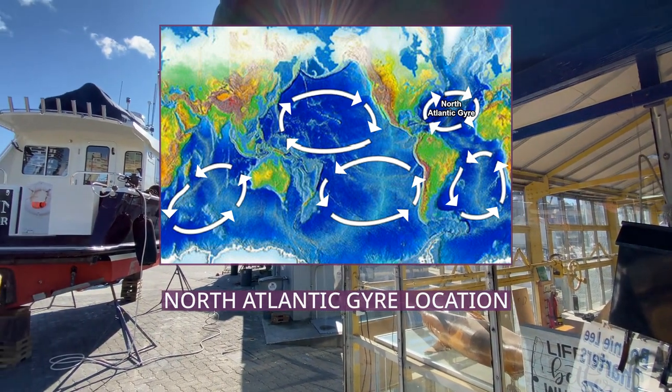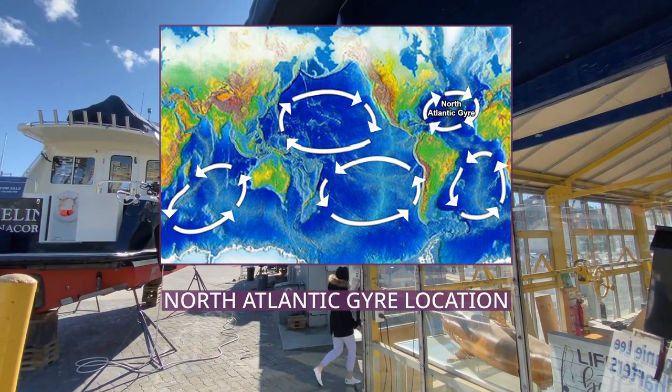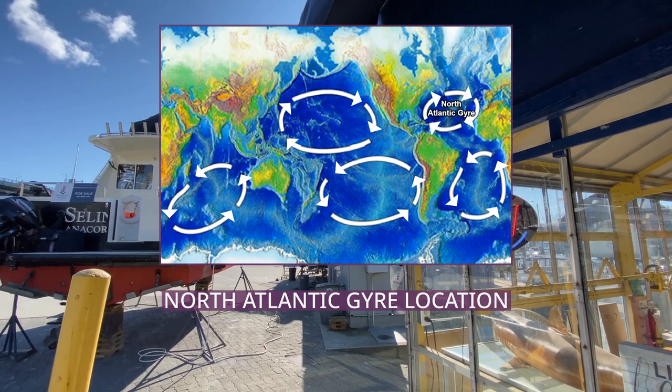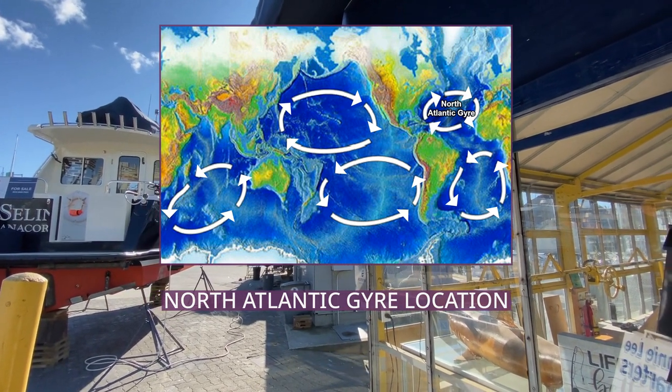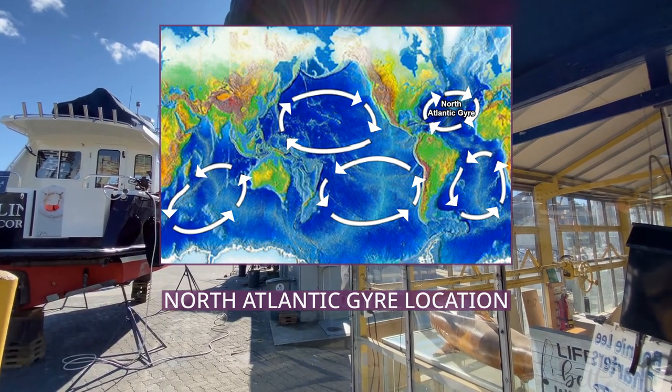The garbage originates from human-created waste travelling from rivers into the ocean and mainly consists of microplastics. The garbage patch is a large risk to wildlife and to humans through plastic consumption and entanglement.